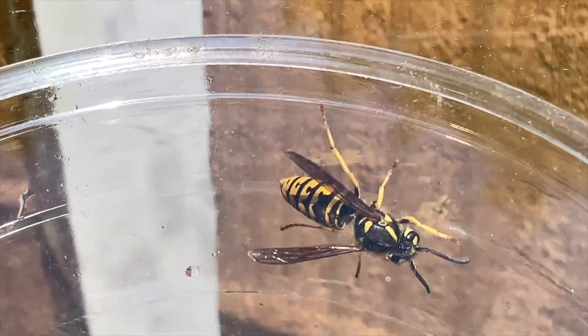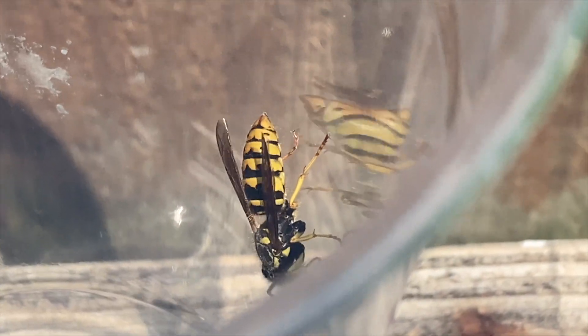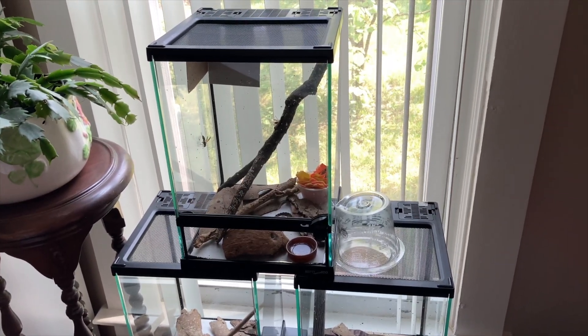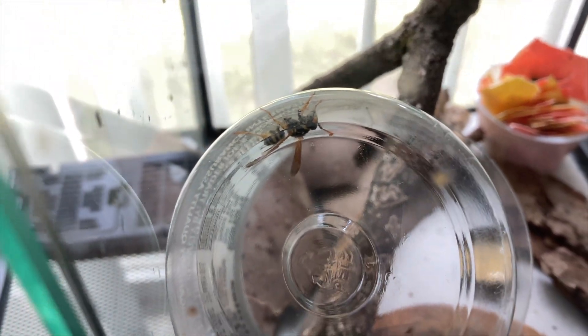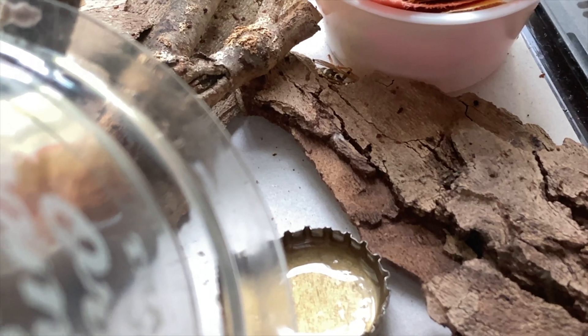Meanwhile, we took the Vespula germanica queen and put her into captivity, and we went ahead and put the Polistes dominula into captivity in our research lab, where we have multiple other queens and foundresses of the Polistes dominula species. Here we have Polistes dominula foundress number 25 — we're going to move her into the habitat today. Eventually she'll climb out and find her way out and join all of her friends in this particular habitat — some that hide in the paper, some under the bark, and some up above the cardboard.